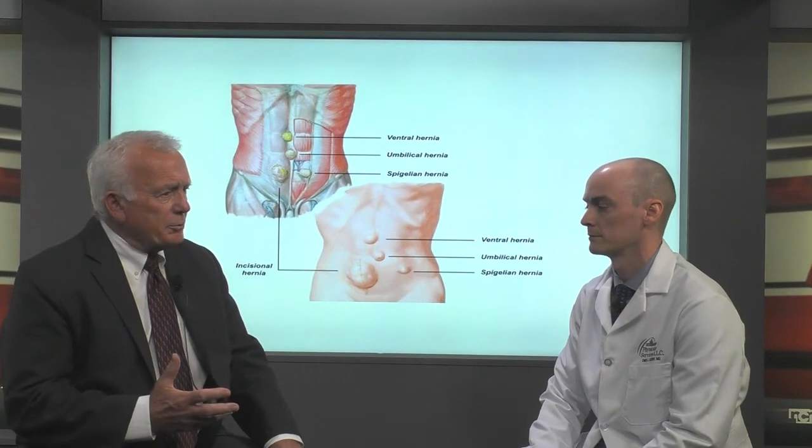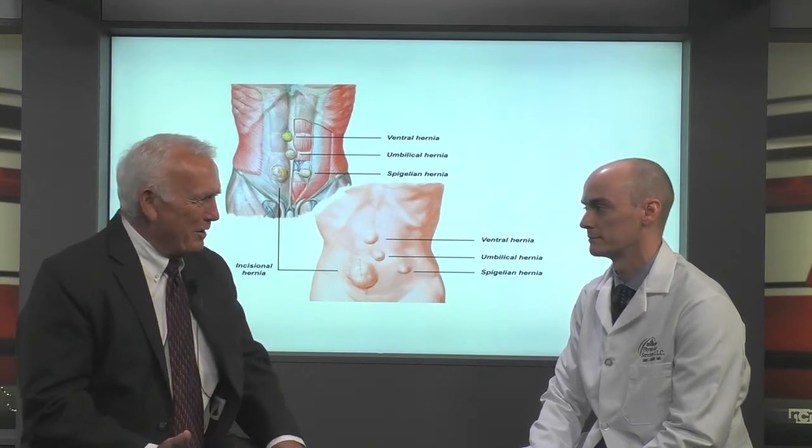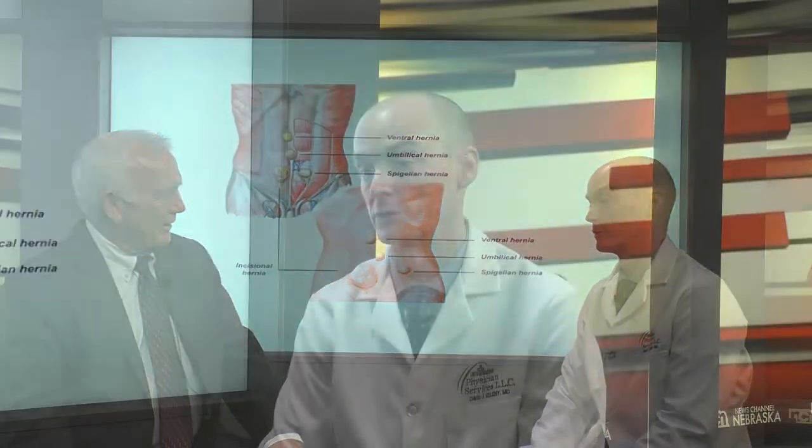Are hernias caused by overactivity or trying to lift something too heavy? There are some spots in the abdominal wall that have a natural weakness. Over time, with repeated activity, straining, and pressure that you generate in your abdomen from lifting, it can slowly weaken those areas more and cause a hernia over time.